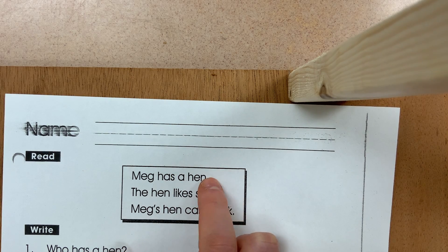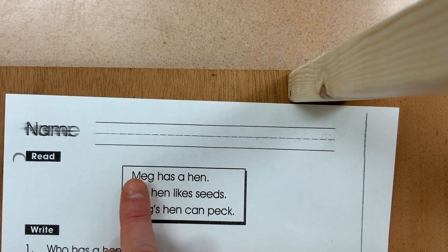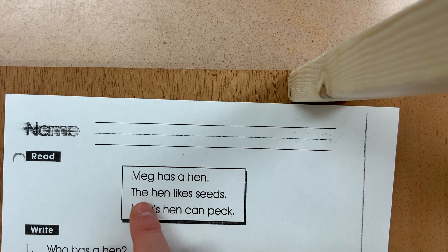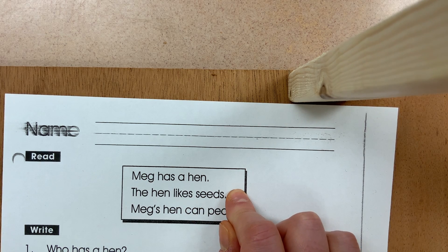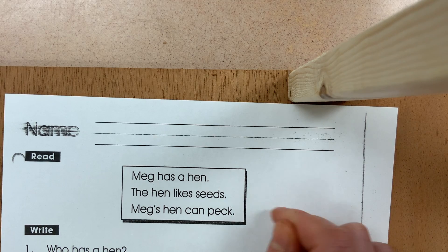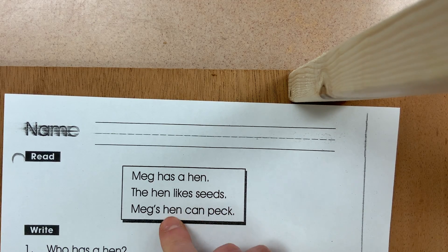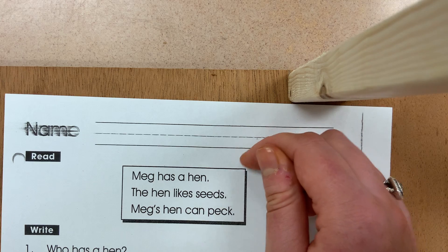A period — because they all describe a statement. The first statement says: Meg has a hen. She has a pet hen. The next statement says: the hen likes seeds — so this sentence is saying what the hen likes to eat for breakfast, lunch, and dinner. Then: Meg's hen can peck — this statement describes an action that her hen can do. These are three different types of statements, and they all end with a period.